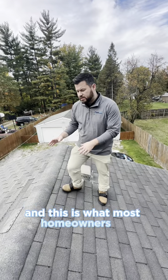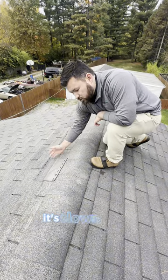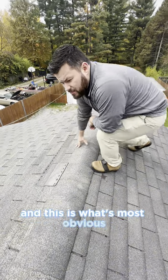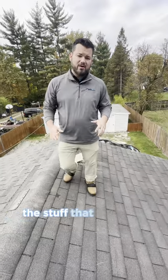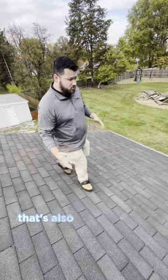And this is what most homeowners expect to see when they hear wind damage — a shingle missing, it's blown back, it's torn off, and this is what's most obvious. But what we want to point out to you today is the stuff that you may miss just walking around your home. That's also wind damage.